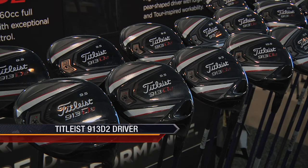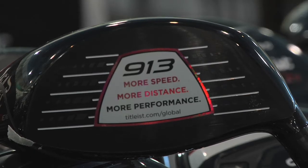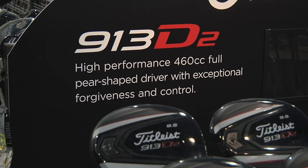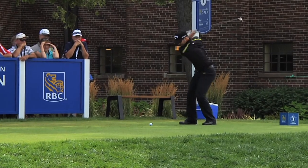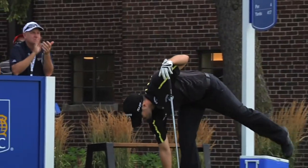Rounding out the group is Titleist and its newest driver, the 913, which improves upon the already successful past model, the 910. A new high-speed forged face insert delivers more distance across a larger area of the face, and a rear weight brings a lower CG for optimum launch angle. The Sure-Fit Tour Hosel allows the club to be dialed into the proper loft and lie angle through 16 different options. So with plenty of options and features to choose from, tackling those long par 5s just got a whole lot easier.